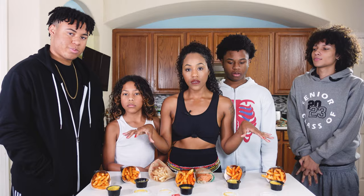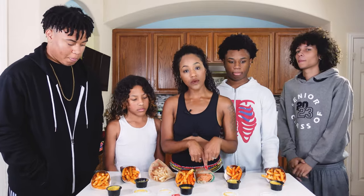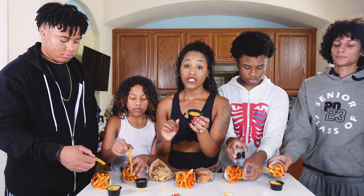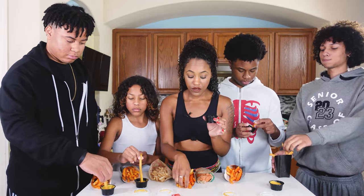Alright y'all, we got our little setup — everybody has their own fries and their own sauce. I have my chalupa right here and I have the cinnamon twist. The sauce smells really good; it smells just like regular nacho cheese, so we're going to try it out.